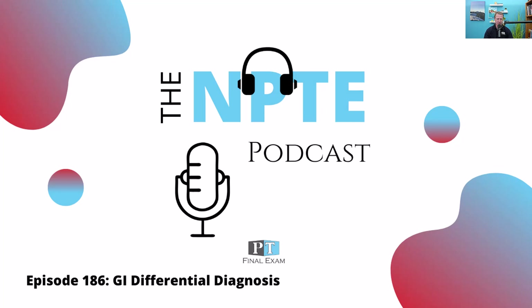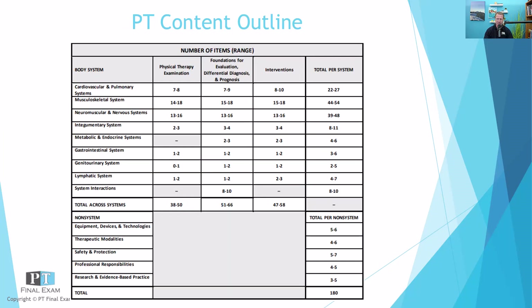Hey everyone, welcome back to the NPT podcast. This is Will Crane, your host. Thank you so much for joining me as we go through the content you need in order to dominate on test day. Today I've got a practice question for you related to the gastrointestinal system. As we go through the FSBPT's content outline, we are going through each body system. We've done it many times now — today's no different.